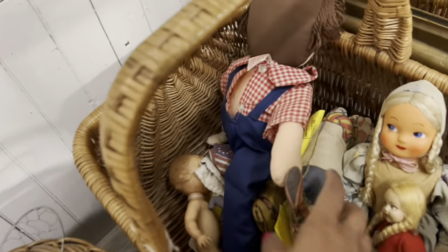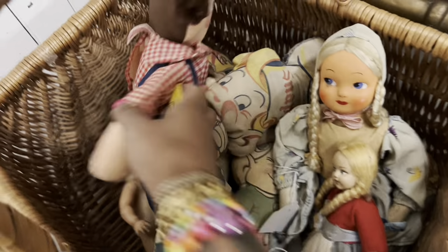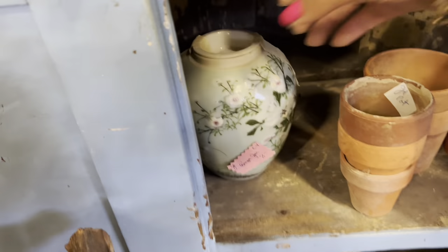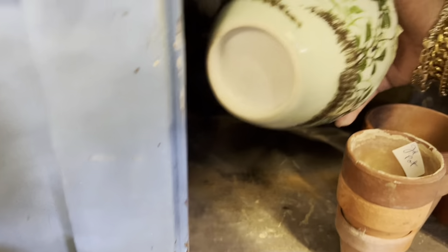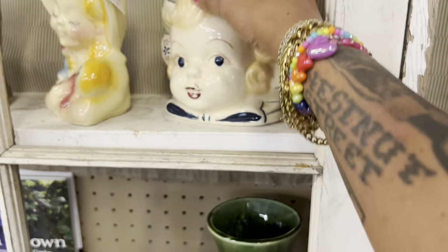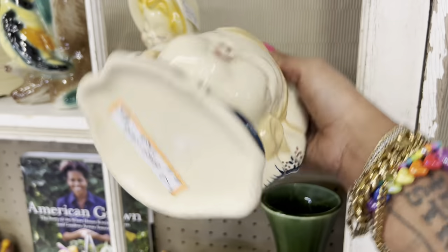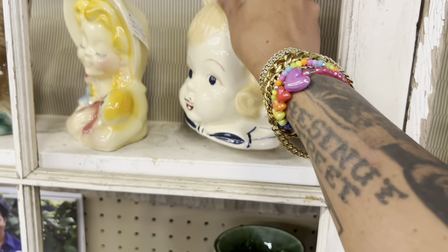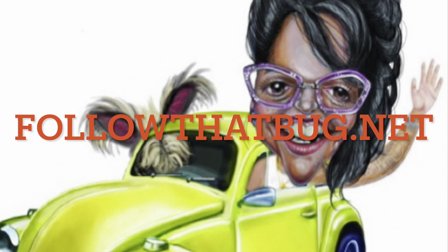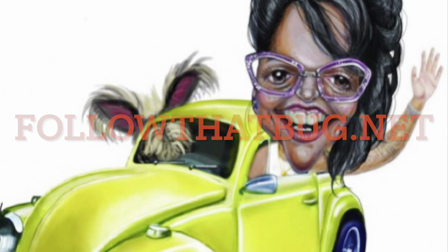I'm going to leave it behind. This booth always has the best stuff hidden, but I'm not really seeing it today. This ginger jar is kind of nice — it's a cherry blossom look, but it looks like it might be newer. This is kind of fun. Too high. Alright, I think I'm going to check out. We'll see you next time.